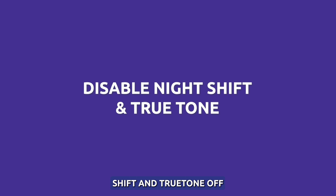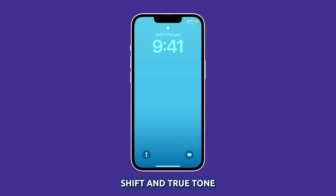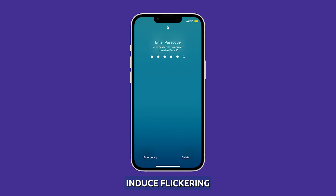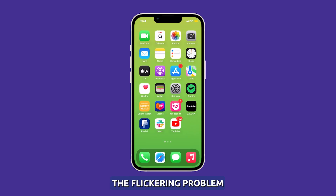Toggle Night Shift and True Tone off. Settings like Night Shift and True Tone adjust screen temperature and brightness in ways that can potentially induce flickering. Try toggling them off to see if it stops the flickering problem.